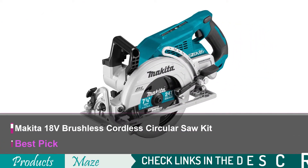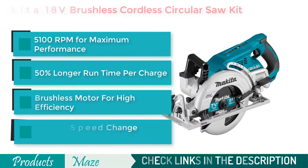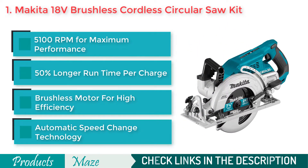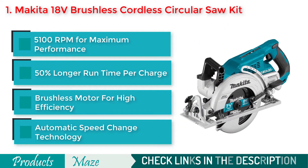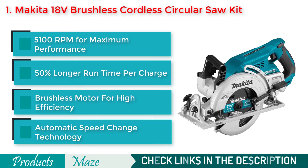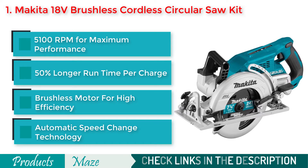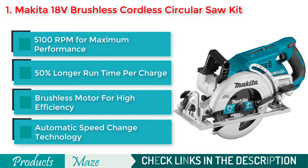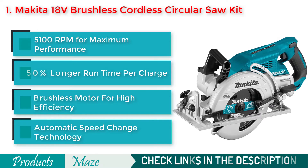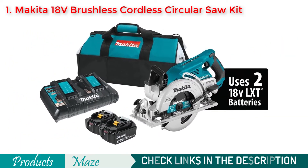Starting our list with the Makita XSR01PT 18V Brushless Cordless Circular Saw Kit. If you are looking for the best quality circular saw with all the high-end features at a good price, then this Makita Cordless Saw is what we pick for you. It comes with an electric brake and a high-quality brushless motor that generates 5,100 RPMs, and a great quality battery that allows you to perform up to 558 cuts with a single charge.